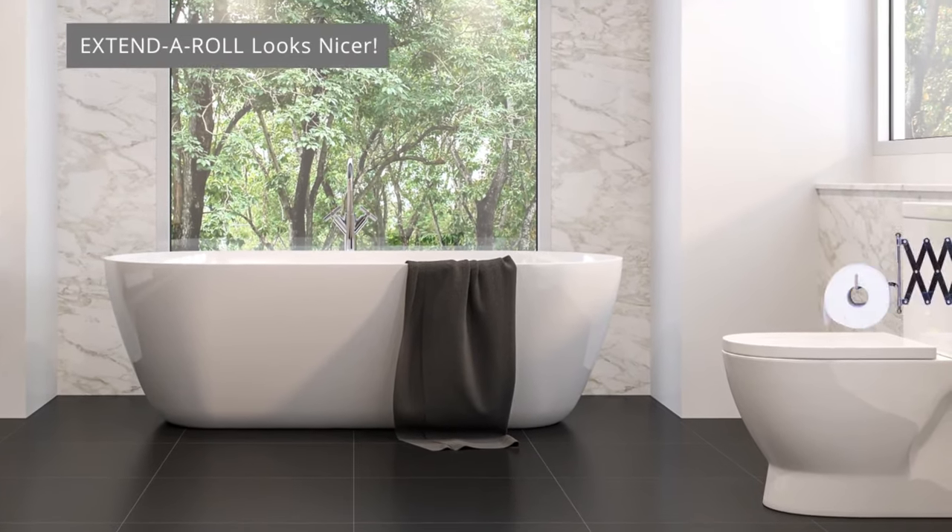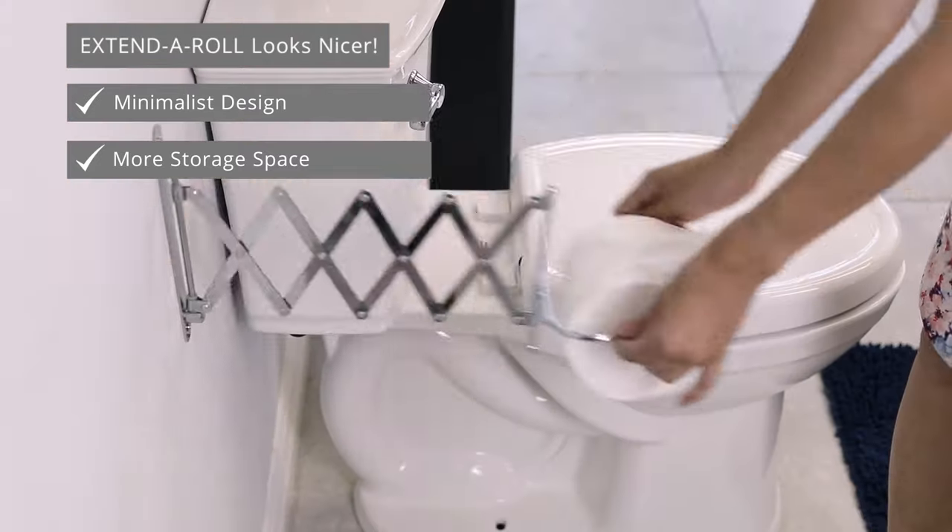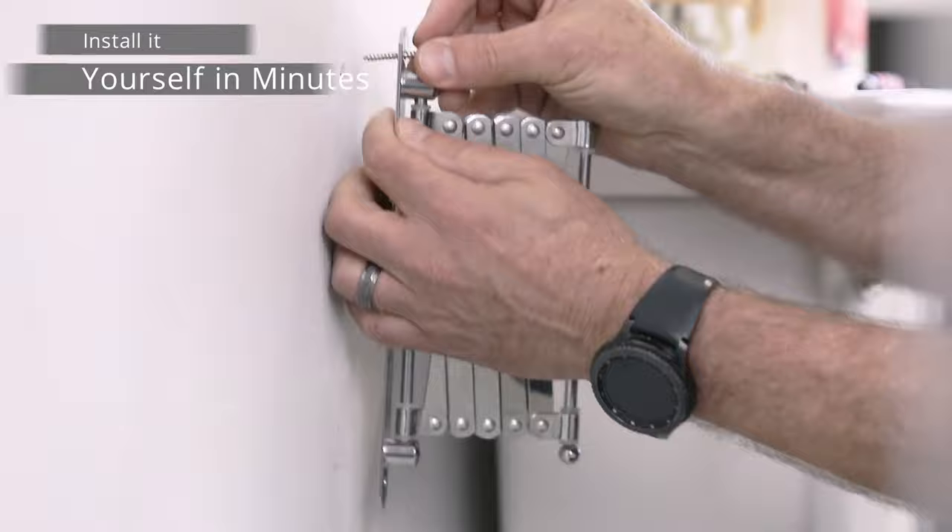Extend-a-roll looks nicer. Minimalist design. More storage space. Sleek chrome design. Install it yourself in minutes.